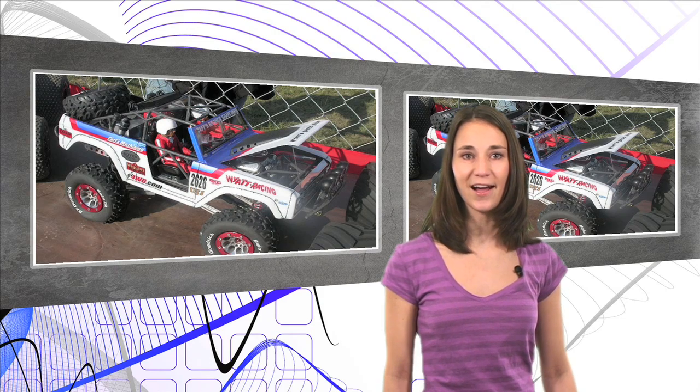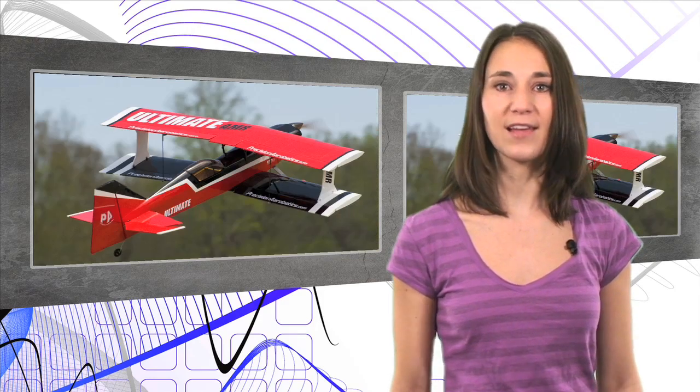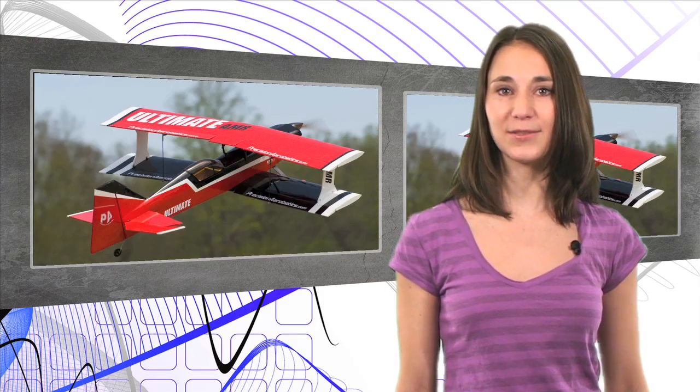Do you love biplanes? Then you've got to see the Ultimate AMR, almost-ready-to-fly from Precision Aerobatics. It's available in three different color schemes, and you won't believe the 3D freestyle aerobatics the PA Ultimate can do. This model has lots of unique features, including an airframe that has fiber fusion reinforcement at all the high-stress points, and the wings are factory-assembled before shipping. For more photos of this high-quality plane, go to modelairplanenews.com.